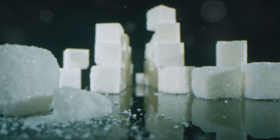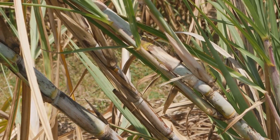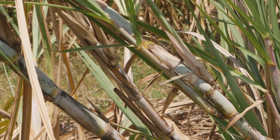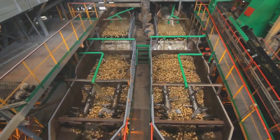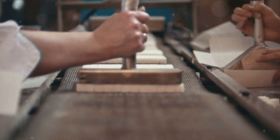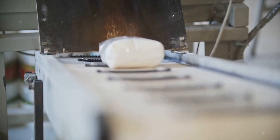Sugar is so ubiquitous it's easy to forget that it all starts with a simple plant — sugarcane. This tall, green, and leafy plant thriving in the tropical sun holds within its stalks the sweet crystals we crave. The process of turning this plant into the sugar we know and love involves a complex dance of cutting, crushing, boiling, and refining. It's a journey that takes patience, skill, and a deep understanding of both nature and technology.